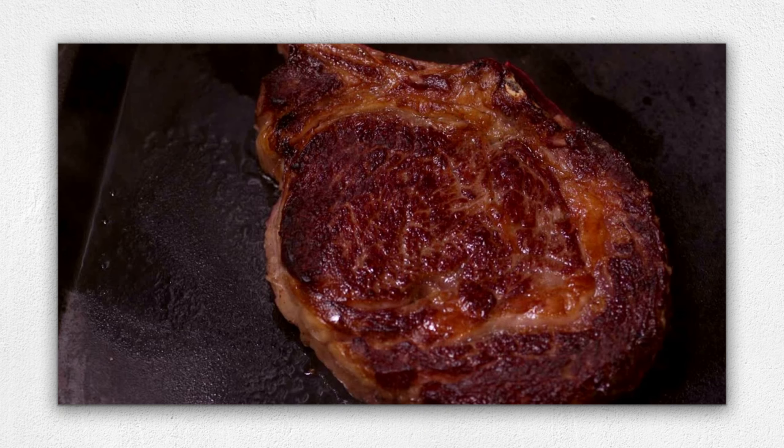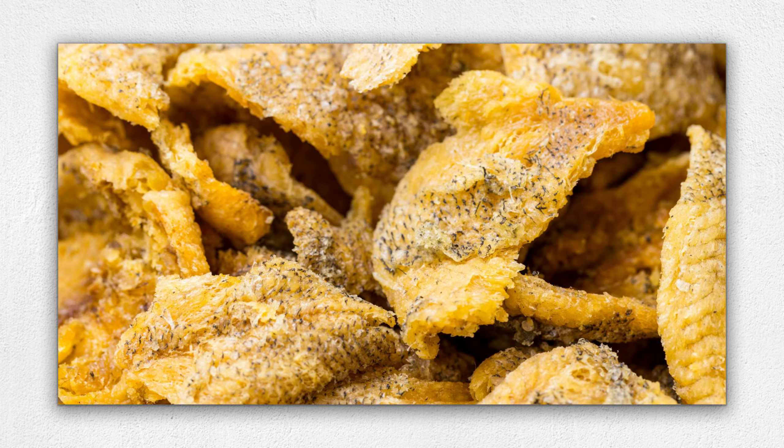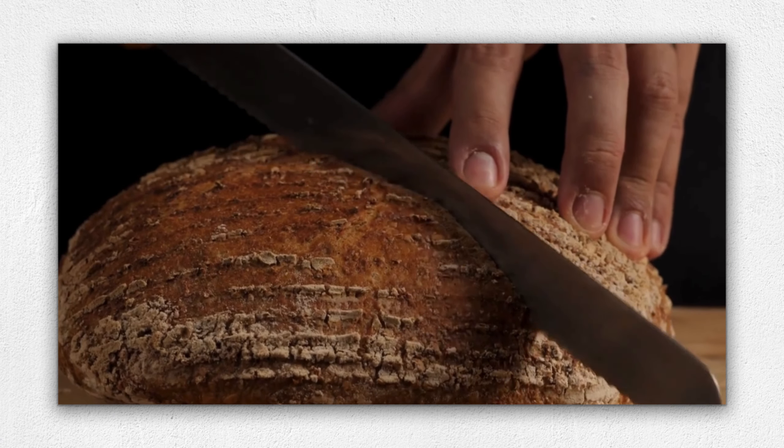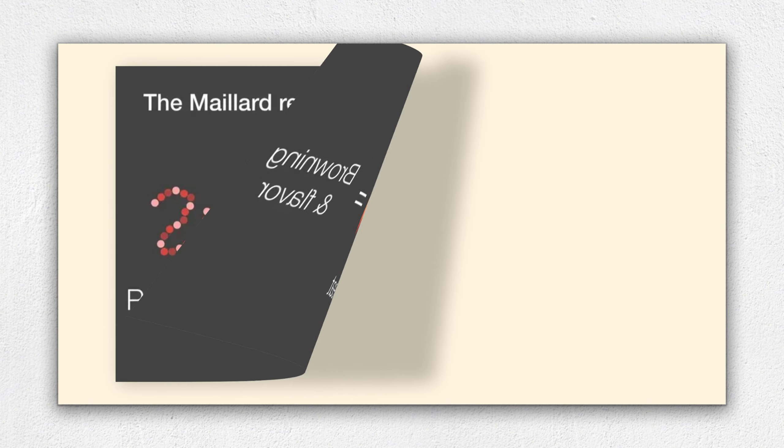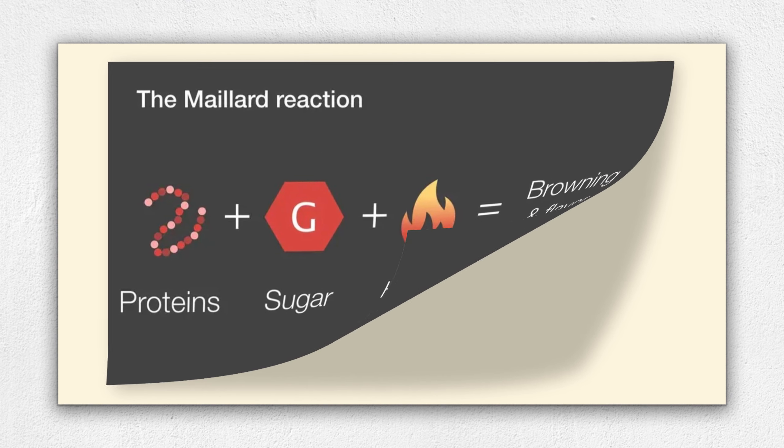Seared steak, crispy fish skin, the aromatic crust on bread, and even the aroma of toasted nuts and spices are all thanks to this reaction. The interplay of the two components creates enticing aromas unique to each food.